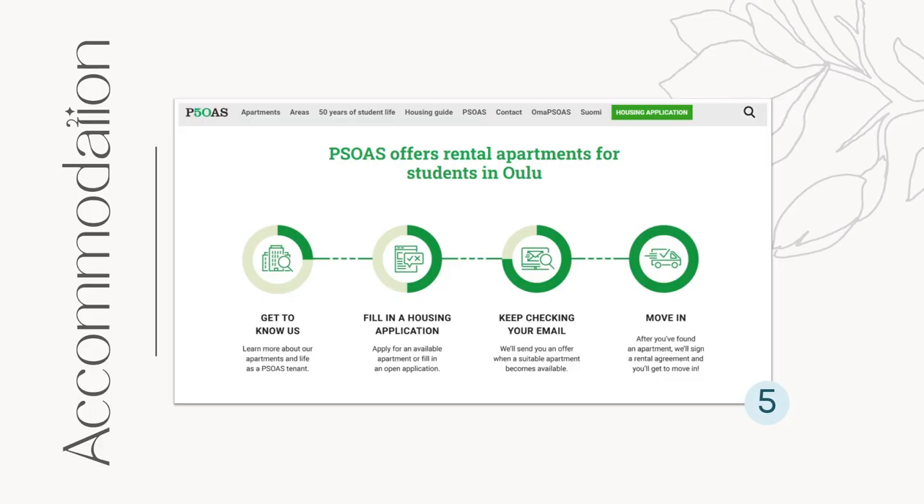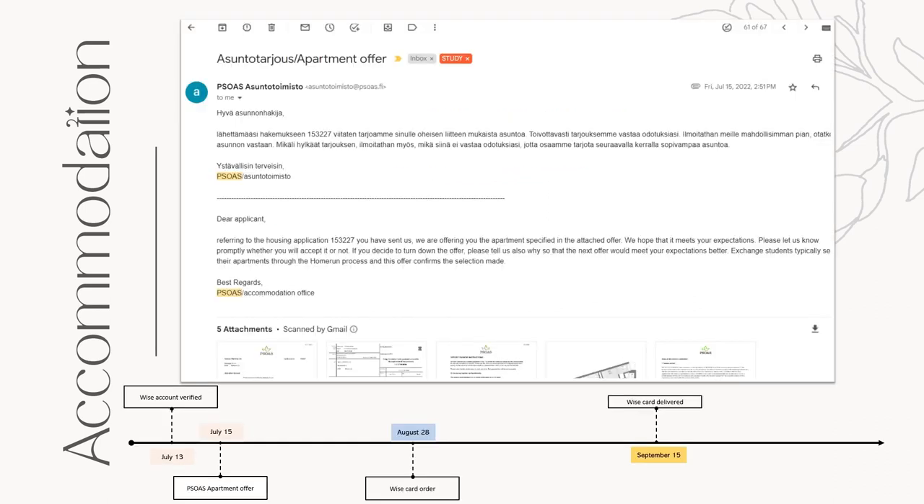Accommodation. I think you've already heard enough of my dumb decisions from the previous video, but actually there's more. I started looking for accommodation in July on the SOA site. They offer rental apartments for students in Oulu. The number of available apartments were getting fewer and fewer by the day. There were sub-lease apartment offers on Facebook, but I was scared of their authenticity. I got scared of not being able to find a place soon, so when I was offered an apartment on July 15th, I immediately took it.